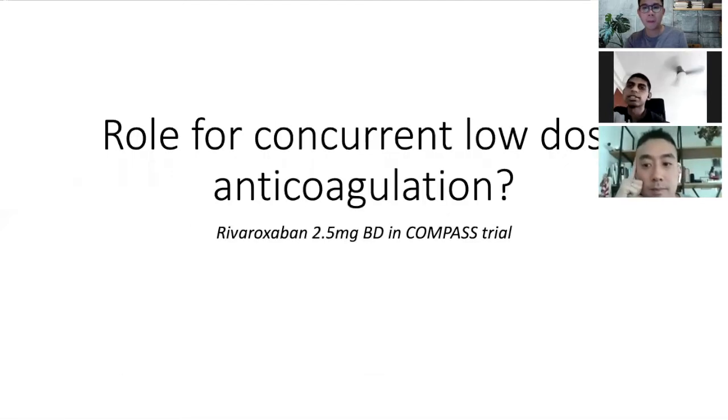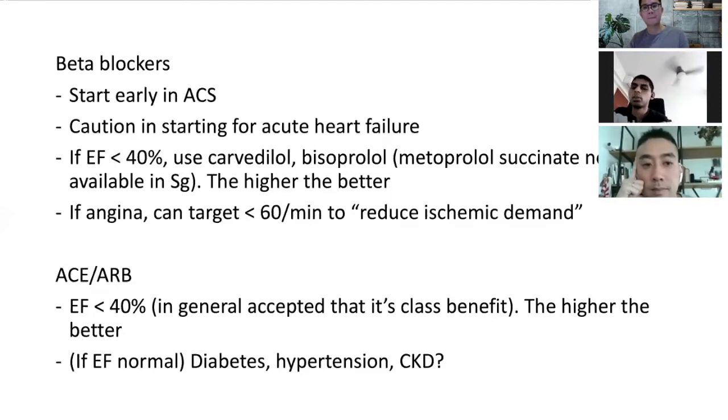To clarify — when we start early in ACS, do we give beta blockers at the same time as DAPT? Yes, because when these patients come in, they're going to get their PCI hours later. I usually try to lower the heart rate down so they don't get recurrent chest pains while waiting. Even in the ED for STEMI cases, if the ED calls me, I usually ask them to start it.